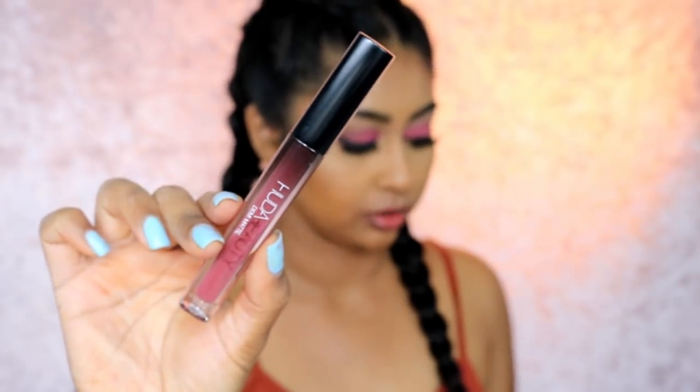The next one is Shaker — that is such a nice name. This color is stunning. I went over my lips a bit too much but you know, I love it.